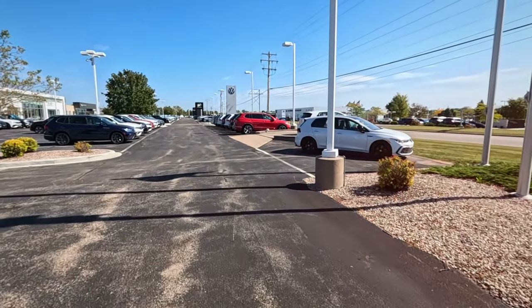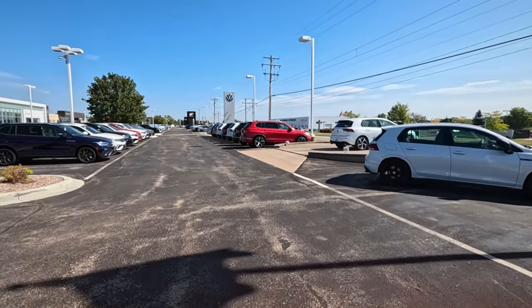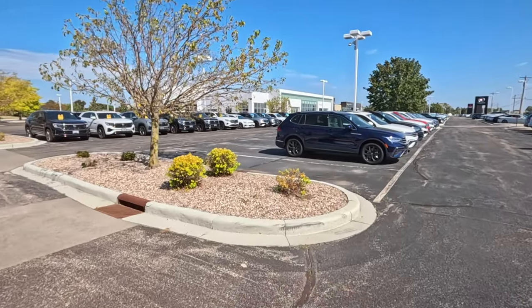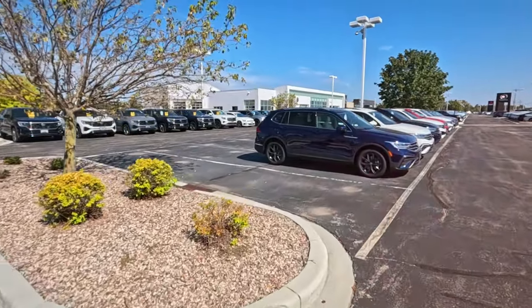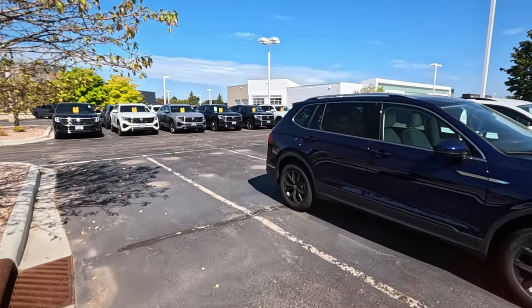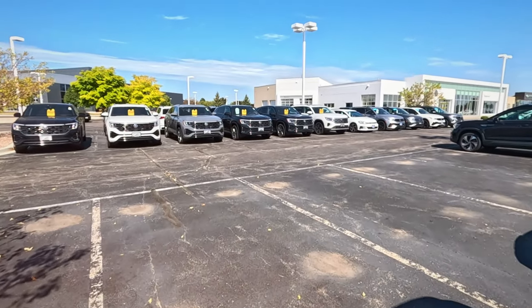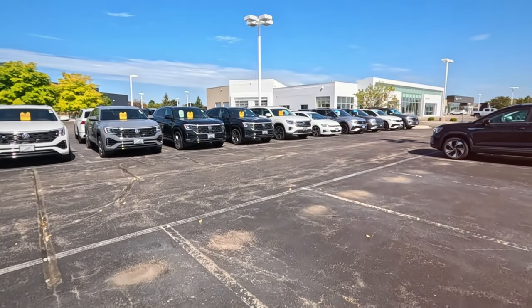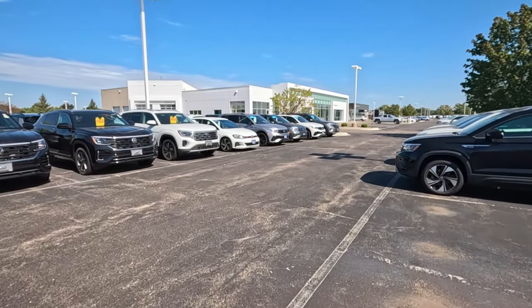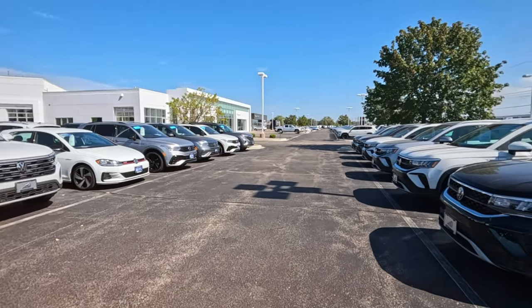I'm at VW Bergstrom in Appleton, Wisconsin. One of the things I want to show you is look at that row of sold vehicles — or hold tags. Why would you get that many holds unless it's a service reason? I was thinking they were sold, but maybe that's my undying optimism. That looks more like a quality hold or something. Maybe not good news.